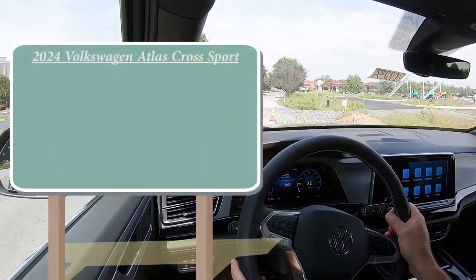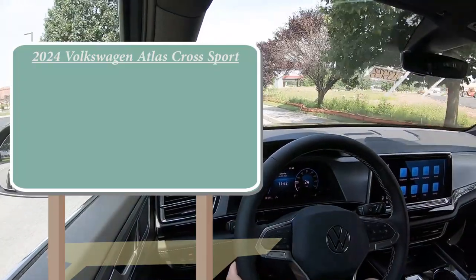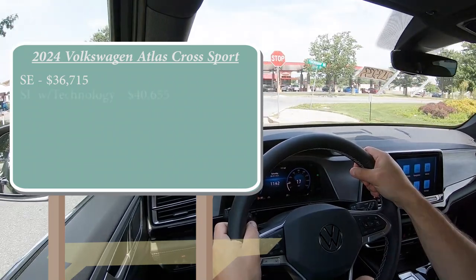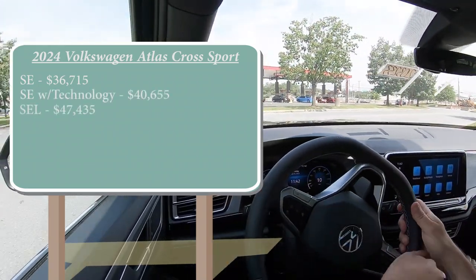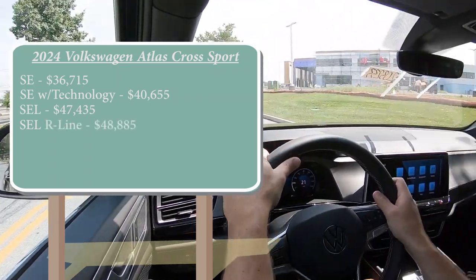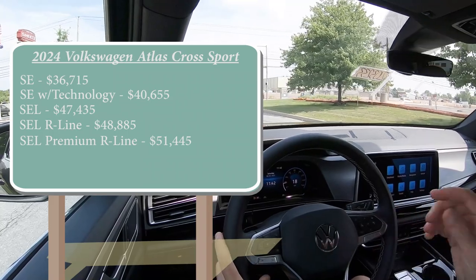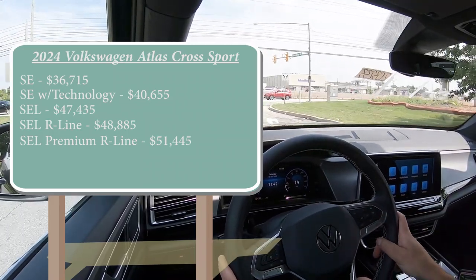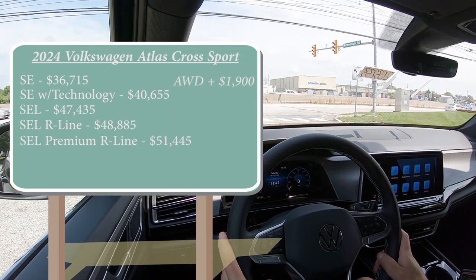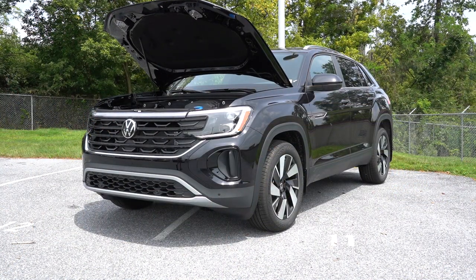Let's start with pricing. There are several trim levels for the 2024 Atlas Cross Sport: the SE starting at $36,715; SE with Technology for $40,655; SEL for $47,435; SEL R-Line for $48,885; and the SEL Premium R-Line for $51,445. The last three trim levels come standard with all-wheel drive. The first two come with front-wheel drive, but you can add all-wheel drive for an additional $1,900.